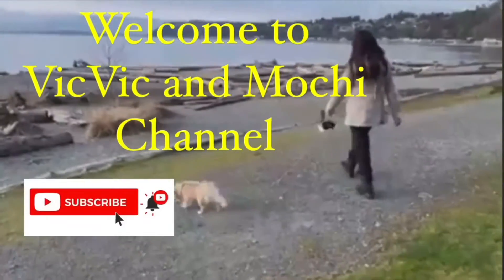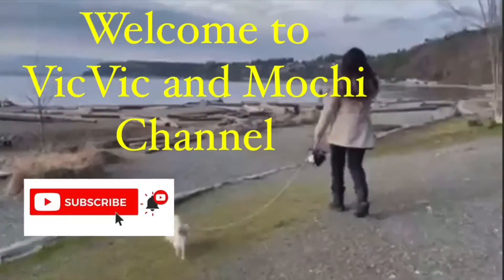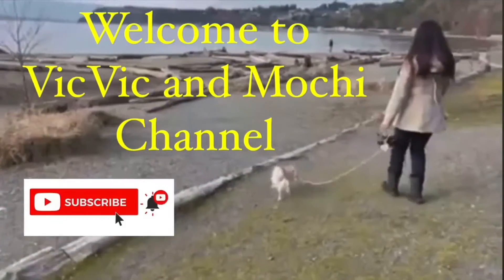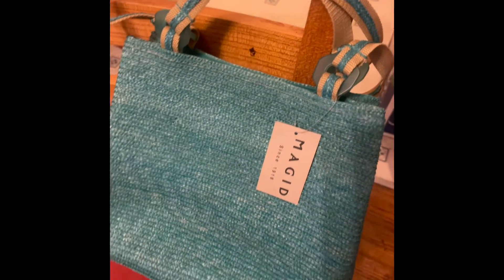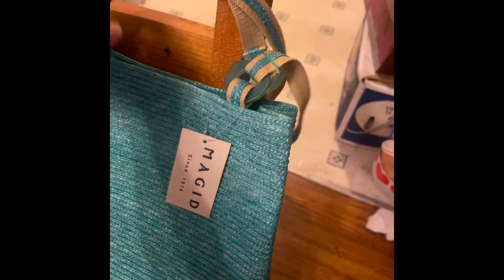This is a part of the video. So long, nice color. Nice color, right? This is a strong name! Good.